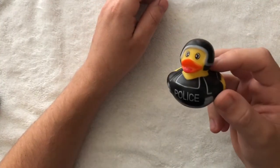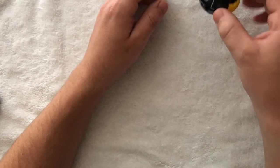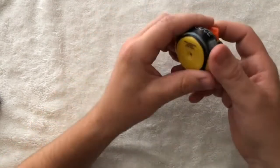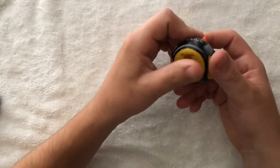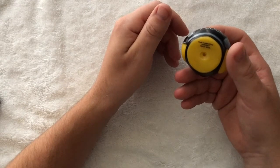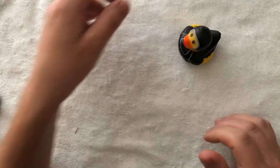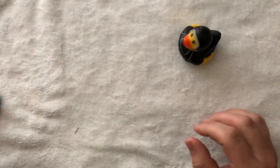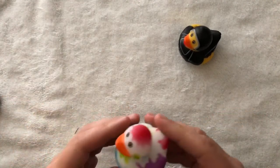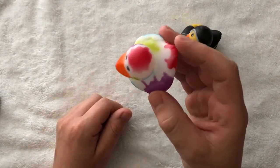This one is a police rubber ducky — quack quack quack. The bottoms get sticky for some reason, which can make a mess on wherever you're keeping them. I got the paint splatter rubber ducky.